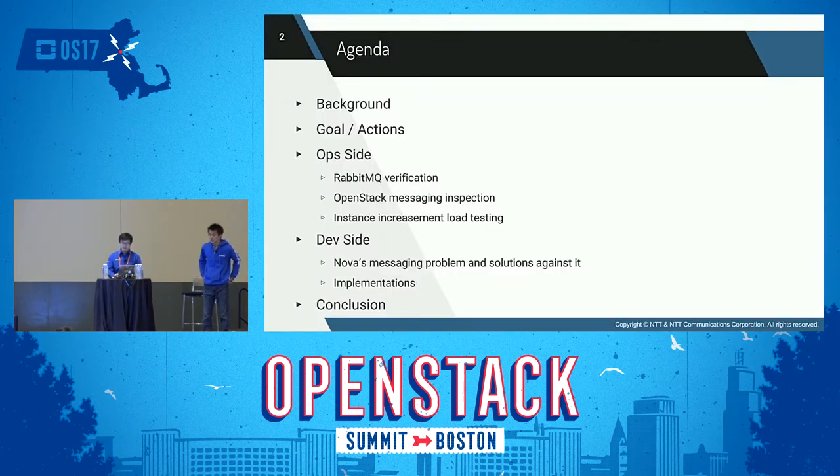This is our session's agenda. The presentation has three parts. The first part shows the background story of why we tried to scale out a RabbitMQ Cluster and our actions toward that goal. The second part shows operational side effects of deploying high-performance RabbitMQ Clusters. Finally, we discuss developer-side efforts that knocked down heavy workload in the RabbitMQ messaging bus caused by a specific project.